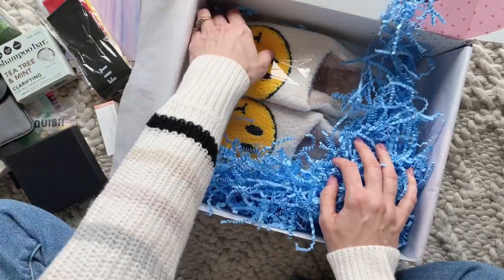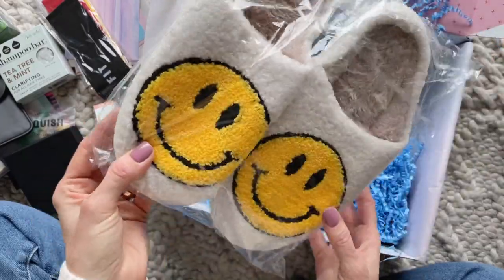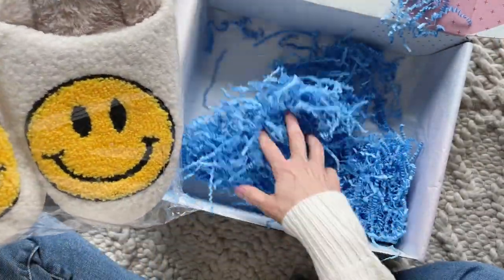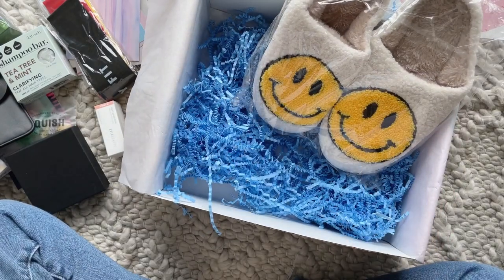Tucked down here we have the cutest happy face slippers — how fun are these! I wear slippers 24/7 and these will put a smile on my face every time I put them on.